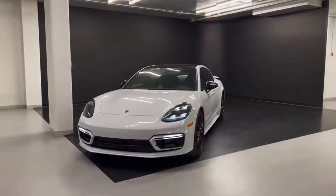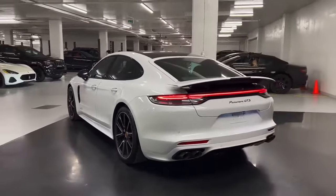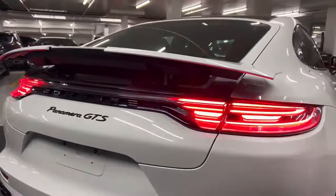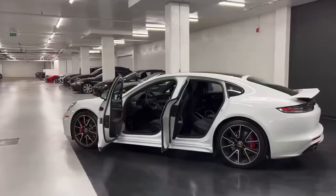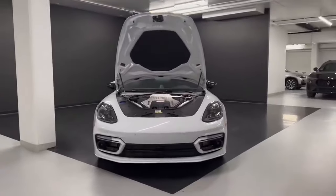He also added a Porsche Panamera Turbo S electric hybrid for $180,000. The Porsche provides the ability to switch between electric and traditional engine modes, but it doesn't slow down on performance — the engine can still travel up to 192 miles an hour and reach 60 in just 3.8 seconds. Porsche never disappoints with its releases, and it's no different with this ride.